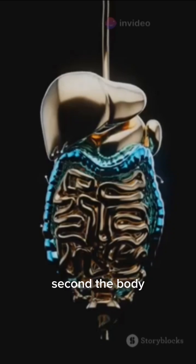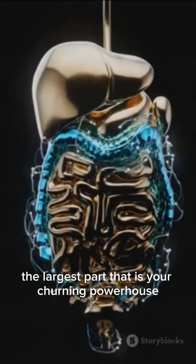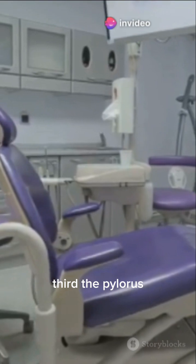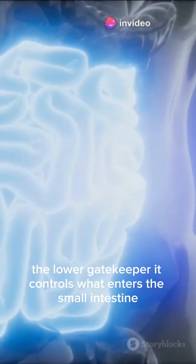First, the fundus — the upper part. It stores gas. Second, the body — the largest part. That is your churning powerhouse. Third, the pylorus — the lower gatekeeper. It controls what enters the small intestine.